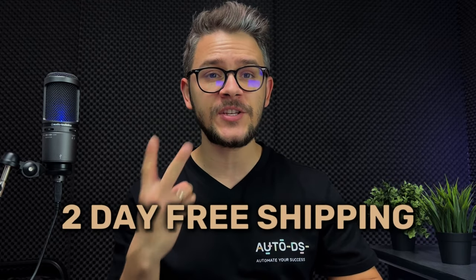At number eleven we have Wayfair, which specializes in furniture and home goods with more than 15 million products from 11,000 suppliers. Pros include two-day free shipping in the United States, worldwide warehouses, a large product base, and multiple payment options including PayPal, credit card, and crypto. The downsides are that it's very niche-specific and has a pretty expensive product range — not ideal for high-markup strategies.